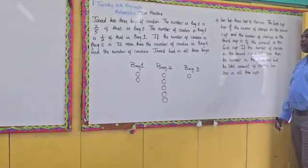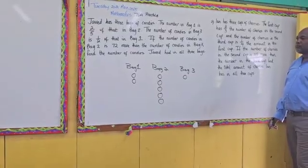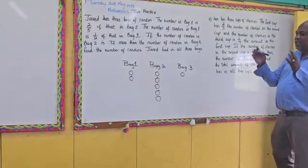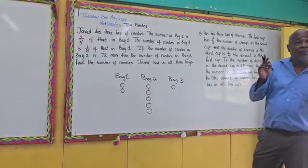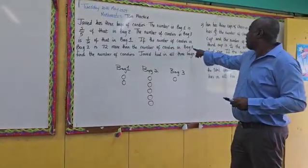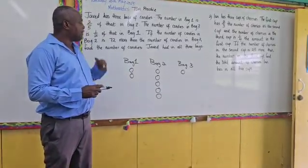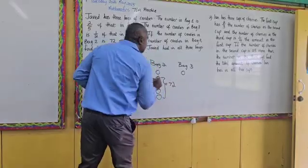The number of candies in bag two is seventy-two more than the number of candies in bag three. Find the number of candies Jamel had in all three bags. They said the number of candies in bag two is seventy-two more than bag three. So how many in bag three? One. How many in bag two? Five. So what do you think represents the seventy-two? Four. Correct. So this four will represent seventy-two.